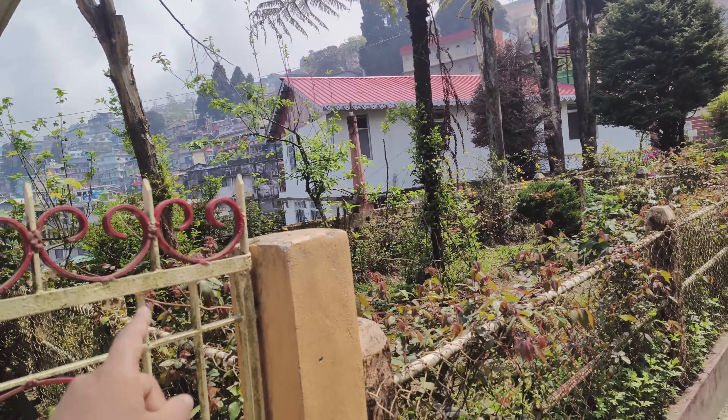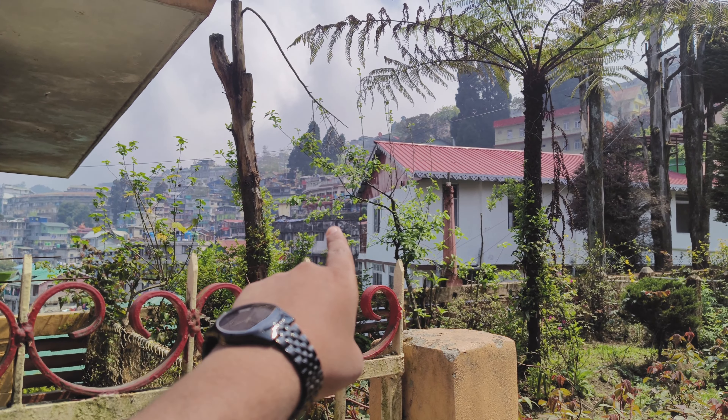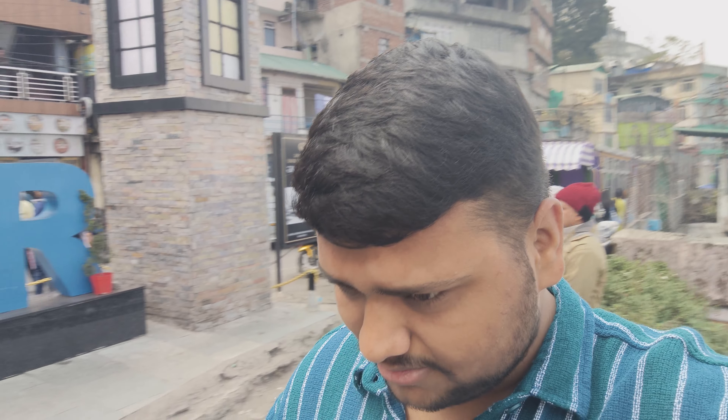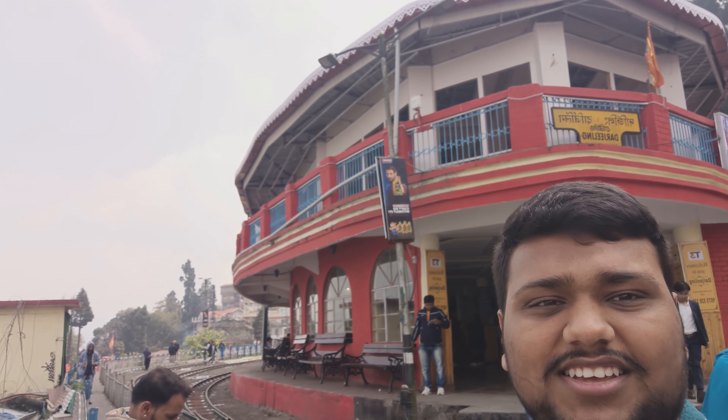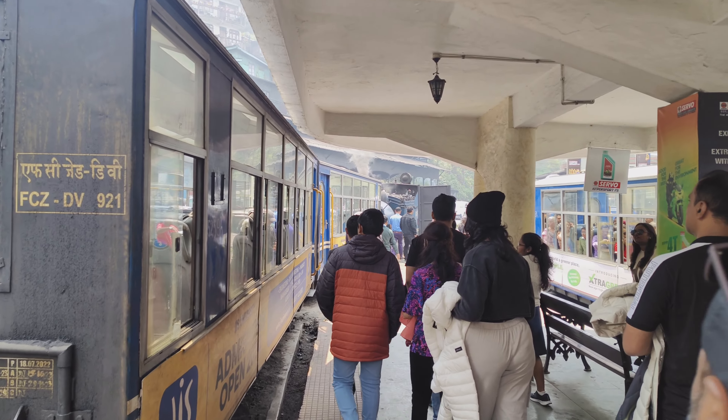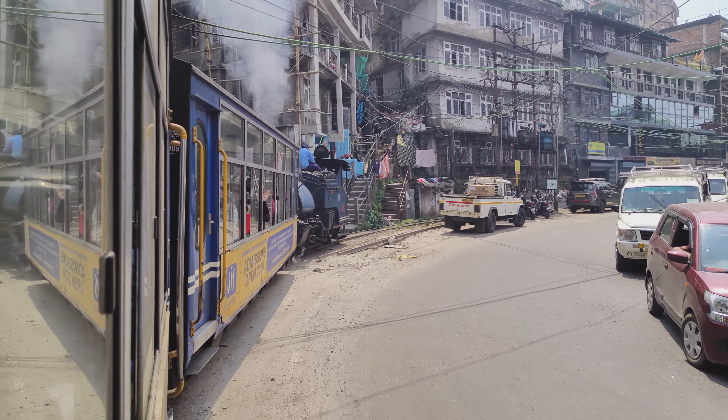This is Pashupati Nath. Now I am waiting at the train station. Look at the back view — this is a solid view. We are waiting at the railway station. This railway station is on the isle of Darjeeling. The train has arrived. We are going to sit inside.